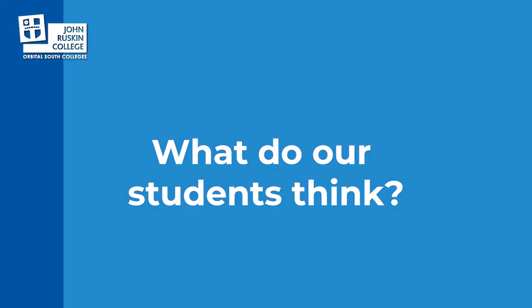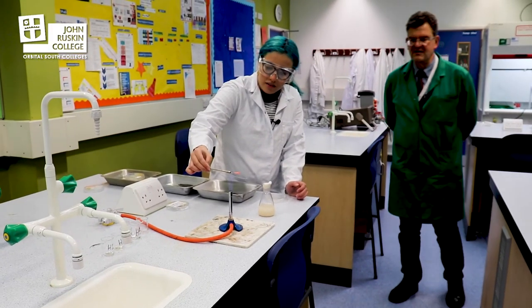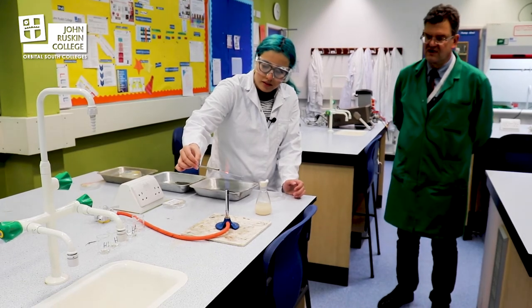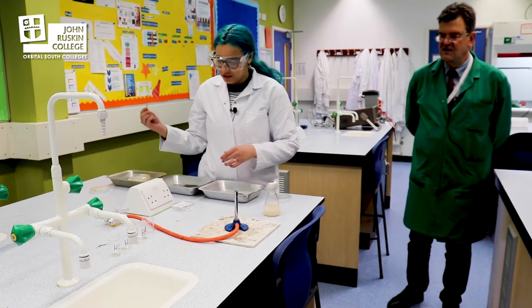I would really recommend Applied Science at John Ruskin because of the teachers. I like the teachers a lot. The technician is really helpful for us. The experiments that we do really help us and they explain everything that we need to know, so I would really recommend it.